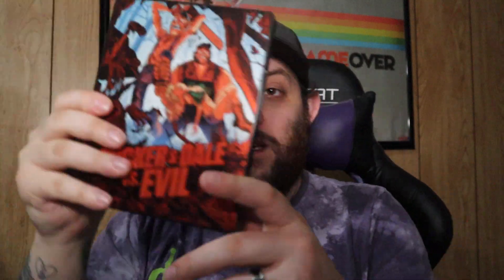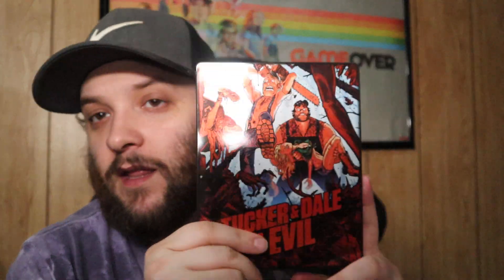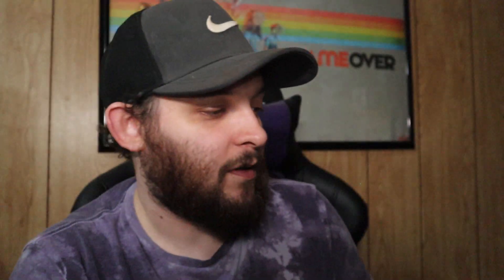Now we're getting into the ones without slip covers — just standard steelbooks. First up is Tucker and Dale vs Evil, one of my favorite horror comedy movies ever made. I watched it on Netflix a long time ago and loved it — anytime I've hung out with friends and wanted something to watch, I put this on and they've always liked it. The steelbook artwork is awesome. It is super scratched up from shelf wear — I don't put my steelbooks in protectors, but I watch my movies.